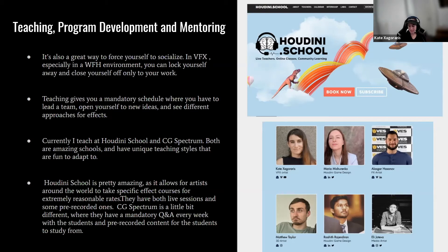Houdini School allows artists around the world to take specific effects courses at extremely reasonable rates, with both live and pre-recorded sessions. CG Spectrum is a bit different, with mandatory weekly Q&A sessions with students and pre-recorded content for them to learn from.